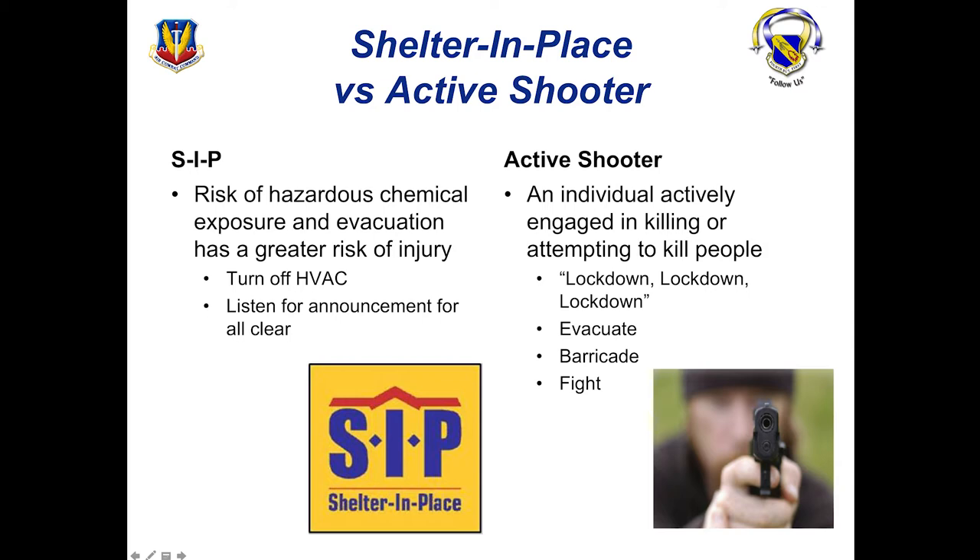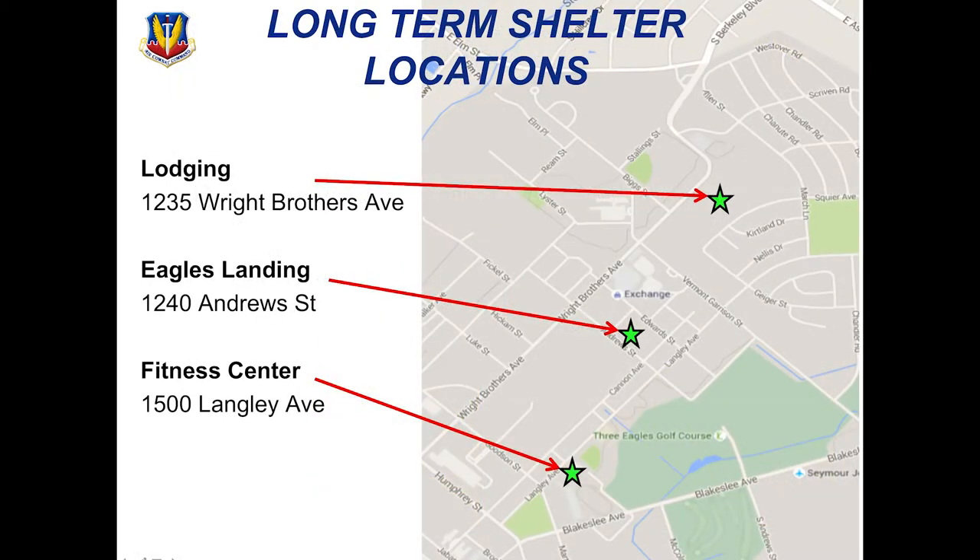When it comes to an active shooter, make sure you're listening for the voice announcements called lockdown. You should evacuate, barricade, or worst case scenario, you might have to fight. Our long-term shelter locations include lodging, Eagle's Landing, and the fitness center here on base. Even if you live off base, you can come onto base to these shelter locations if you need to be at work and you think that your route to work might be compromised.